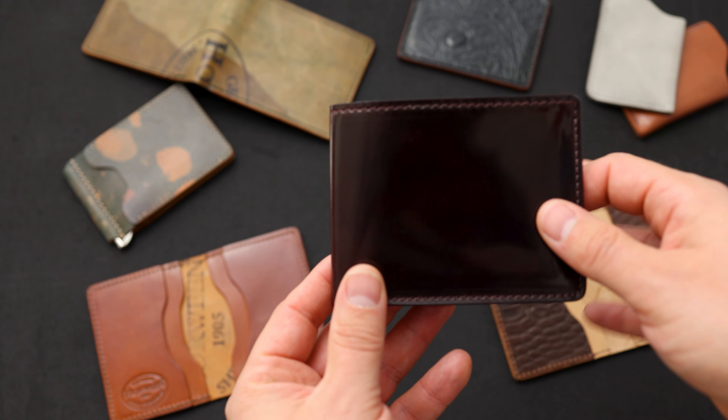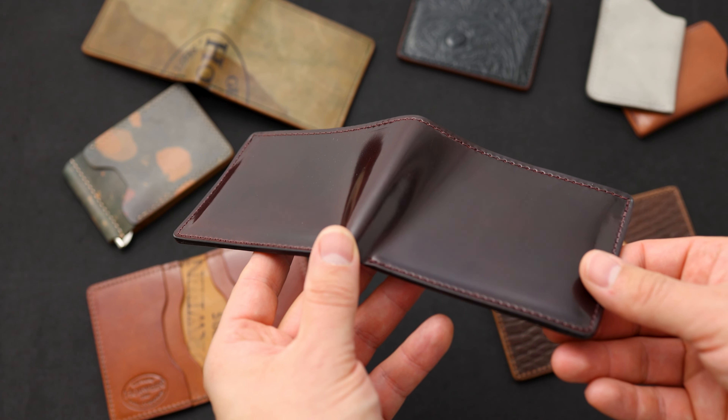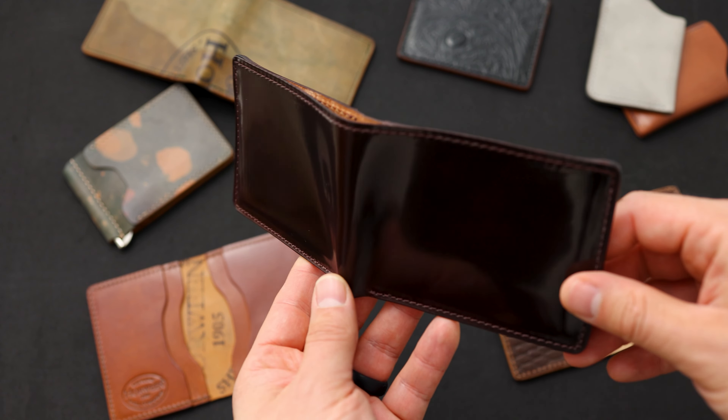Hi everyone, it's Phil here from Ashland Leather and we have a brand new irregular sale that is now live on the website. This is actually our largest irregular sale this year. There are 60 different items and we're going to go through this video and look at them one by one.